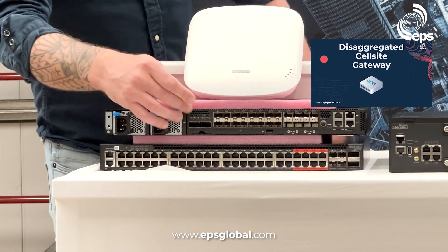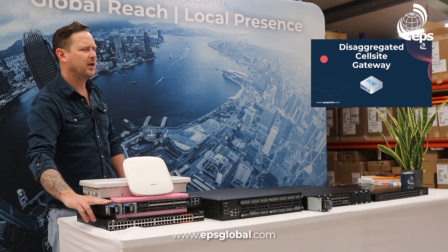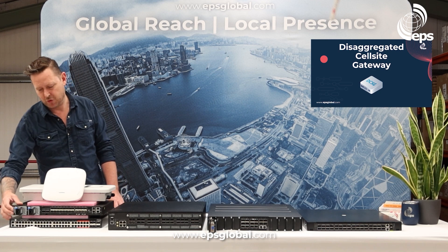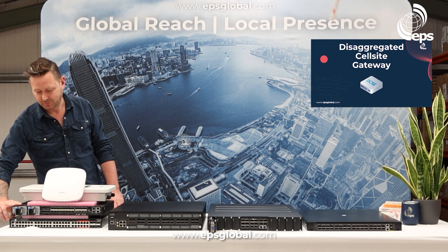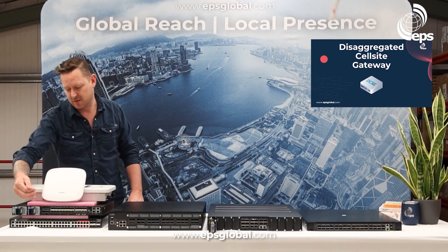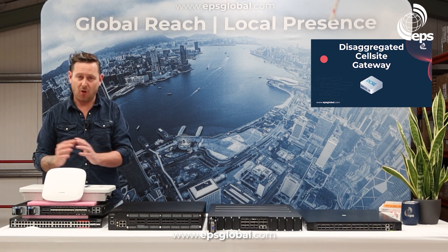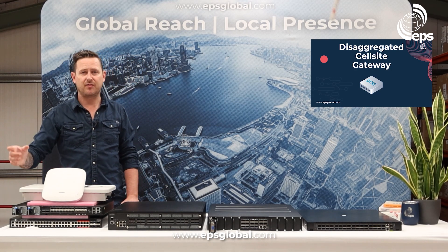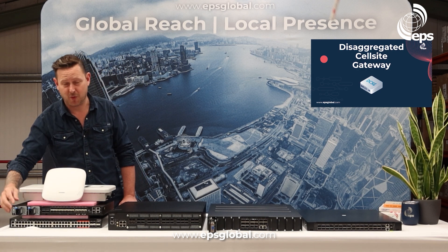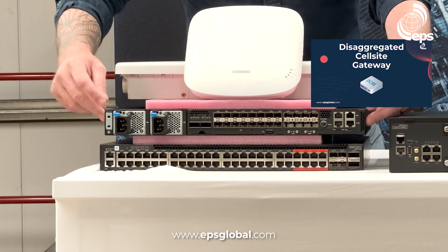Below here we have another access product — our disaggregated cell site router. This has been a massive success globally. AT&T are deploying 80,000 of these and we've been deploying them all over Europe and Africa for the last two or three years. Edgecore have six or seven models of the cell site router in all different port counts. This one is the 7316 26XB and is primarily 25 gig ports. If you only need 1 or 10 gig, we have the 5915 18X, or we can go up to the 30X which has 400 gig ports.